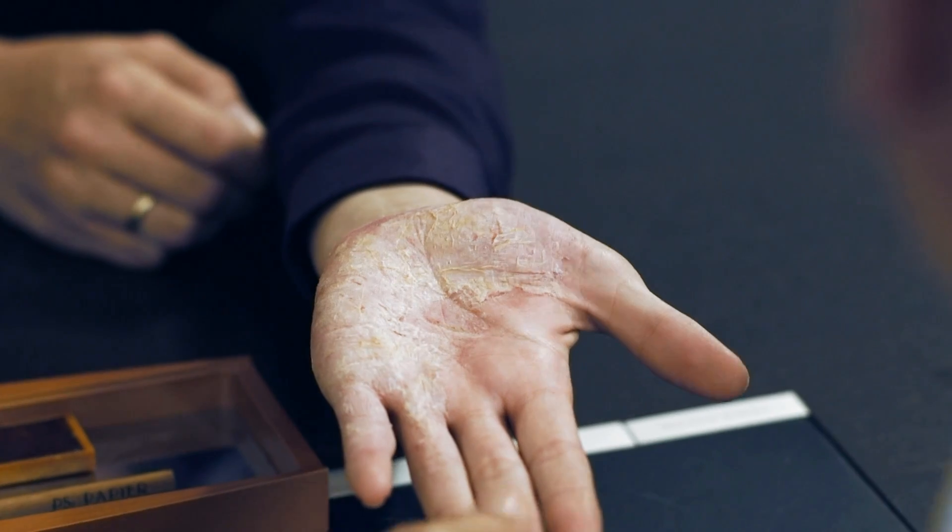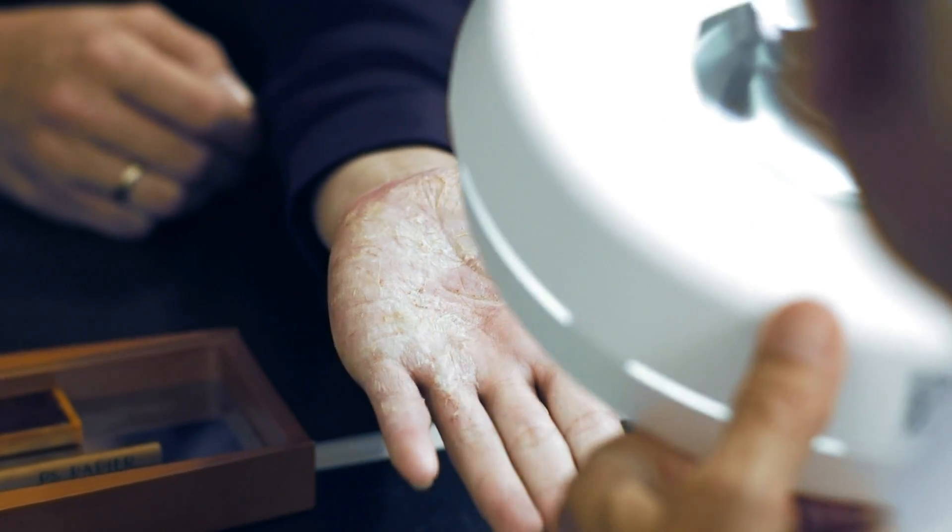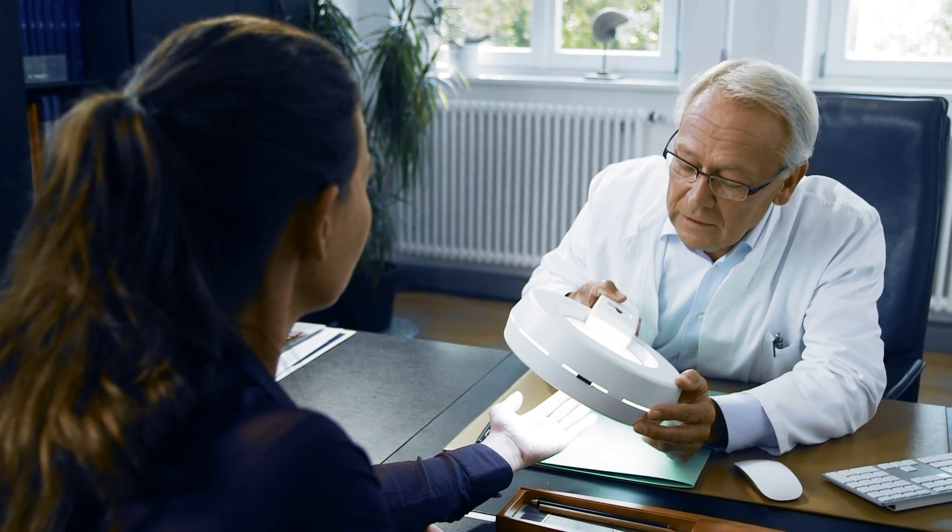To ensure that the therapy is correctly targeted, the severity and symptoms of the psoriasis are examined and precisely noted. Light therapy is generally well tolerated and should be applied three to five times a week. Phototherapy uses specific UV light rays that are highly effective.